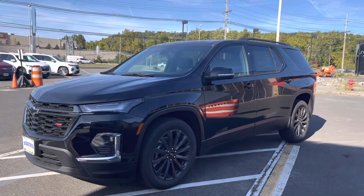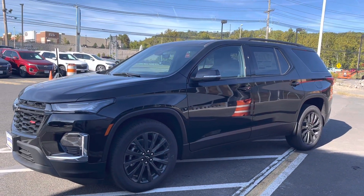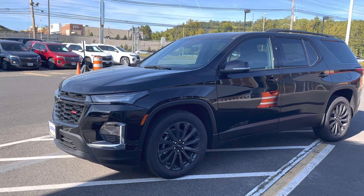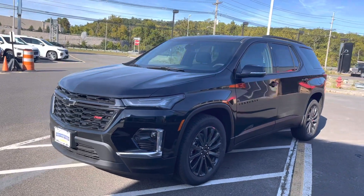Hey, Kevin. Thanks again for reaching out. Check it out — 2023 RS Traverse. This is the stock number that you gave me. It's an awesome choice.